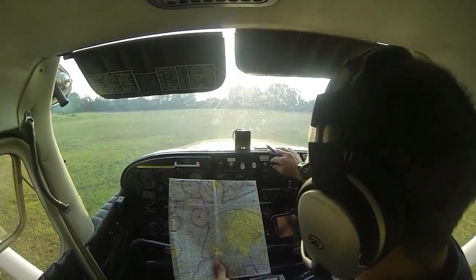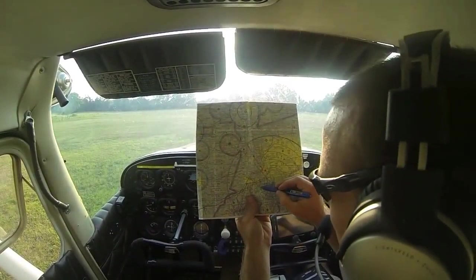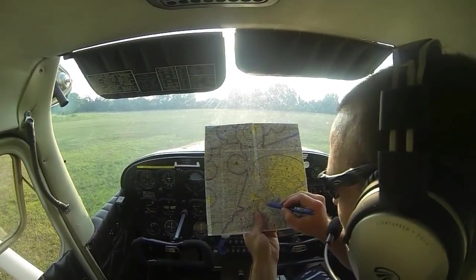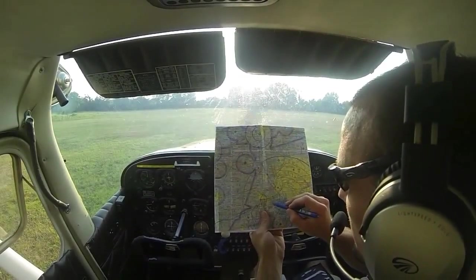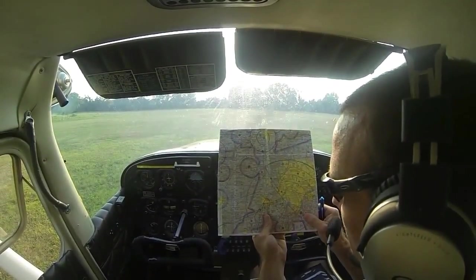Today we're going to be departing from Belleville Field, just south of Willow Run in their Class Delta airspace. We'll make a back taxi call for Belleville, and a call over Willow Run to get cleared into their Class Delta airspace while we're on the ground. Then make a departure call for Belleville before heading over to Ann Arbor to make a full stop landing in their Class Delta airspace.